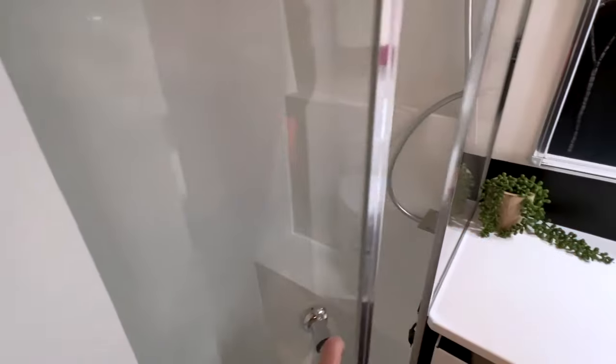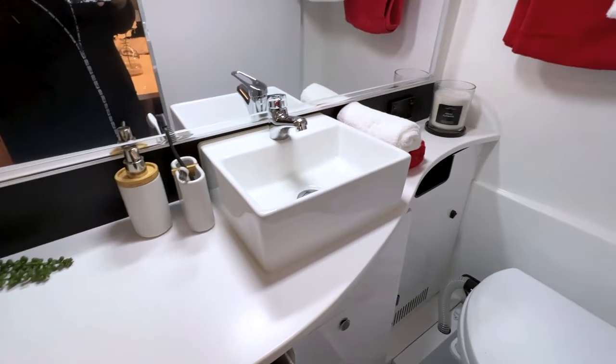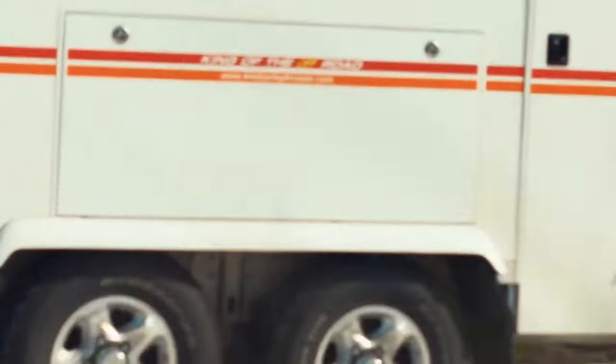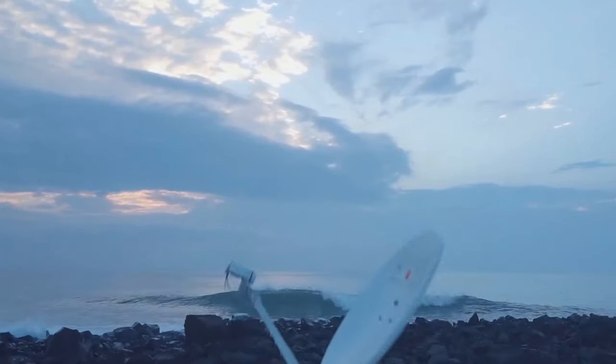Additionally, its en-suite bathroom offers ample space to refresh peacefully and includes all the necessary amenities. The Kimberley Camper Cruiser is available from $135,000 US dollars upwards.